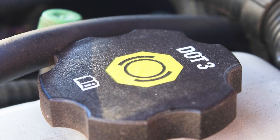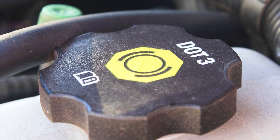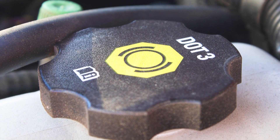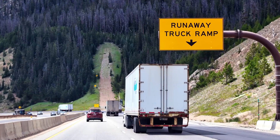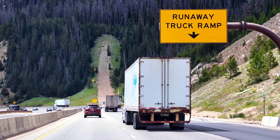Most vehicles use DOT3 brake fluid. It's been around since the 1980s and it's designed for what you might call normal driving conditions. DOT3 brake fluid absorbs less water from the air over time than DOT4, which means it has to be changed less frequently. Certain types of driving conditions will accelerate the breakdown of DOT3 fluid, such as hard braking, towing, racing, or going downhill for extended periods.